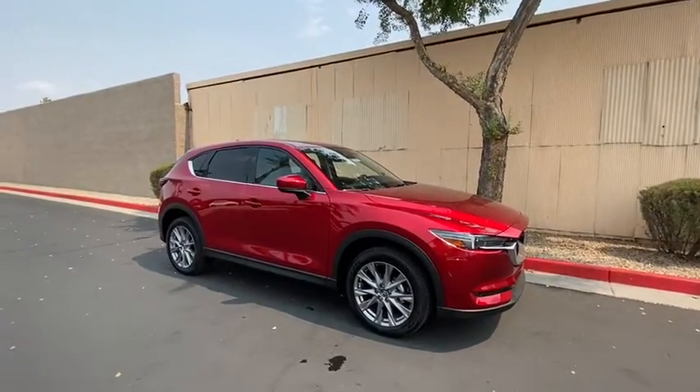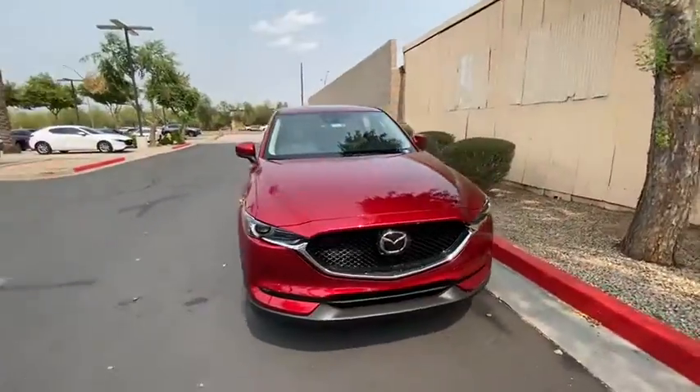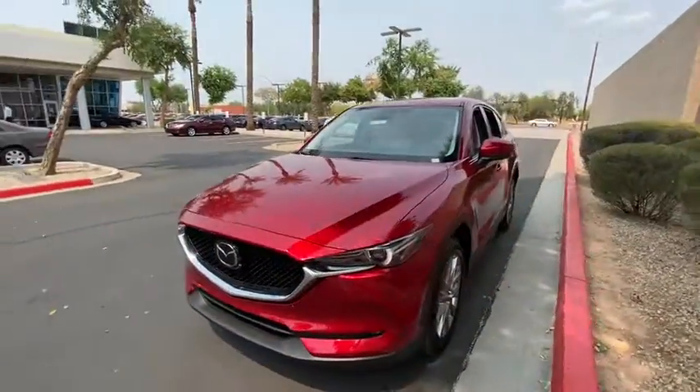Enjoy the view of this 2020 Mazda CX-5. Here's a stylish CX-5, the SUV that puts your comfort at center stage.